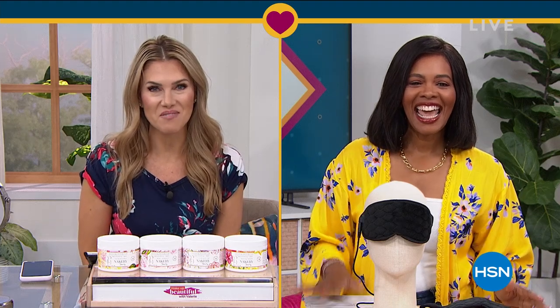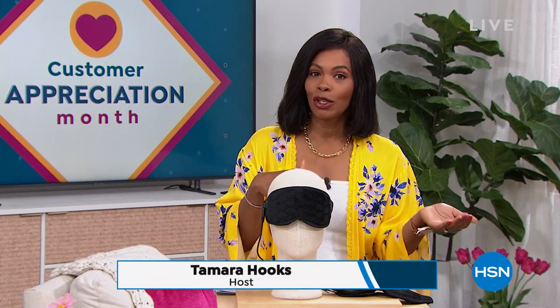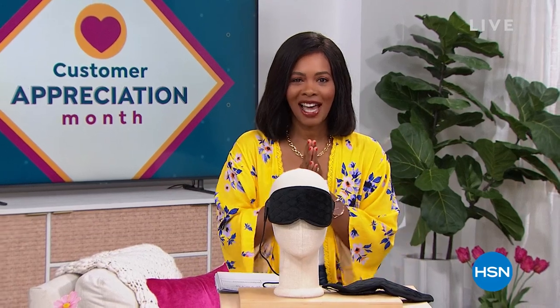So excited to see what you've got for us today. Thank you so much. It's going to be a hard act to follow. After all that amazing beauty, we are going to stay within the realm of self-care and doing some great things for yourself around the house. We've got some amazing clearance prices for your home and for yourself as well. Hope that you can stay with us.